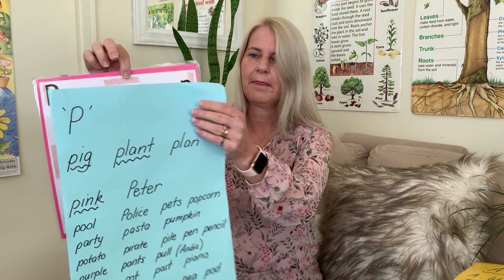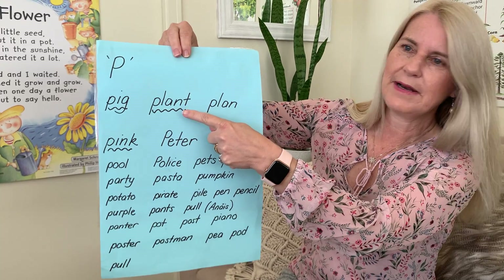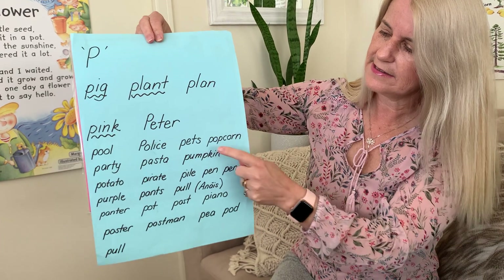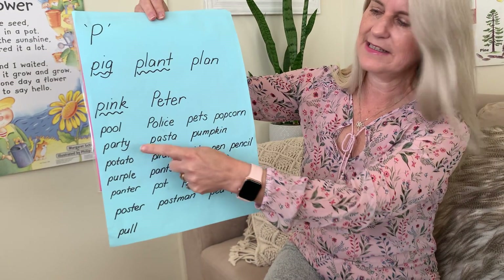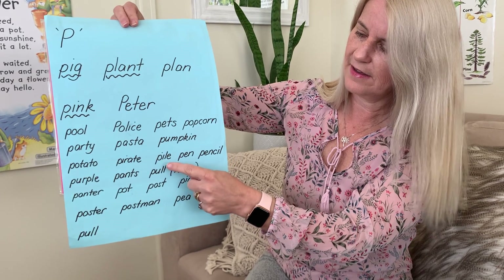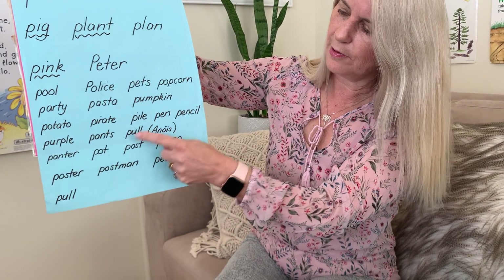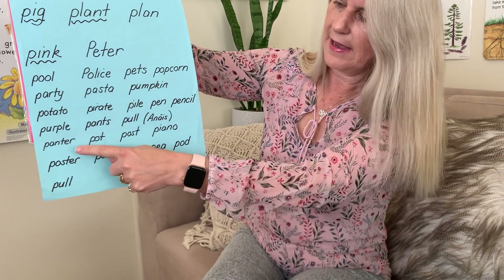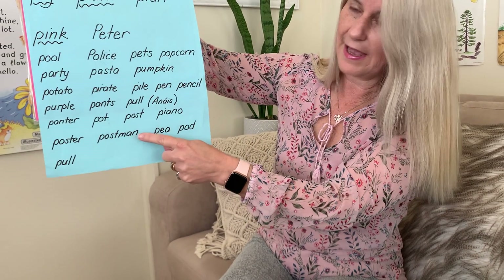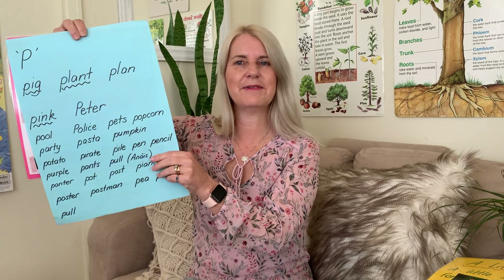Let's take a look. Here it is — it's getting very long now. We've got: pig, plant, plan, pink, Peter, pool, police, pets, popcorn, party, pasta, pumpkin, potato, pirate, pile, pen, pencil, purple, pants, pool. Lots of those were from the class, which is great. Also: Panta, pot, post, piano, poster, postman, pea, pod and pool. Lots of P words! If you can think of any more, send them along — it'd be great.